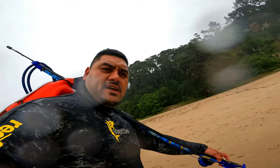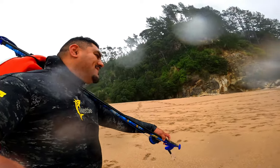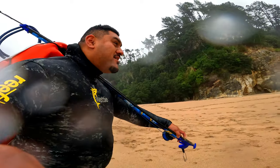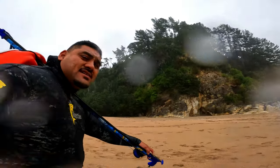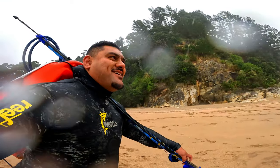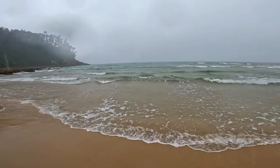Kia ora whānau, off on a shore dive today — beautiful rainy day. But you know what's good about it raining? There's nobody out here, and the swells are starting to pick up just a little bit.